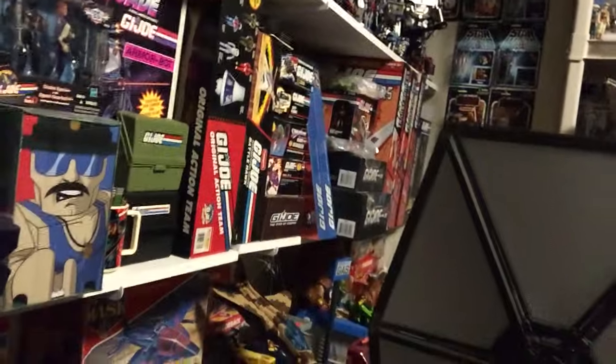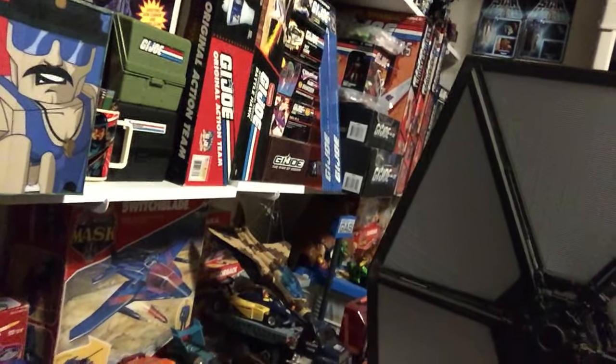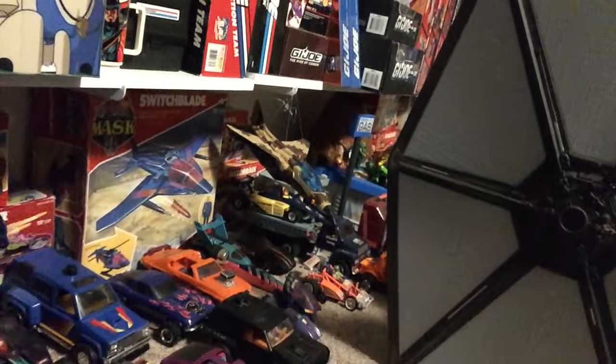We've got some Pops — who doesn't like some Pops? And then over here I've got my Vintage MASK collection. It is a complete domestic MASK collection. I don't collect any of the international stuff because, honestly, there's so much international MASK stuff it's kind of hard to keep up with.